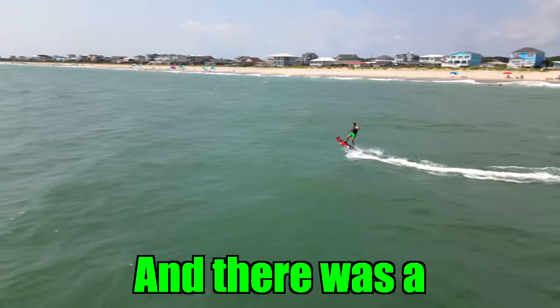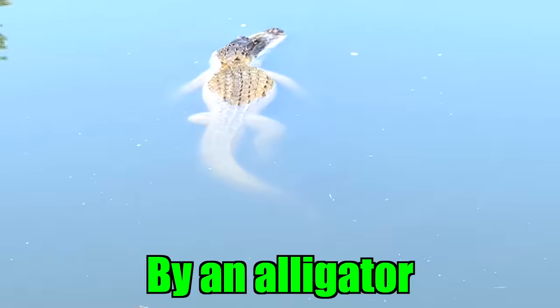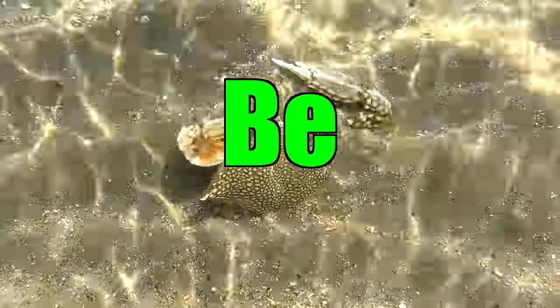Today I took the jet surf to the beach and there was a shark attack. We ended up rescuing a baby turtle, getting chased by an alligator, and even saving a shark. This episode is going to be insane.